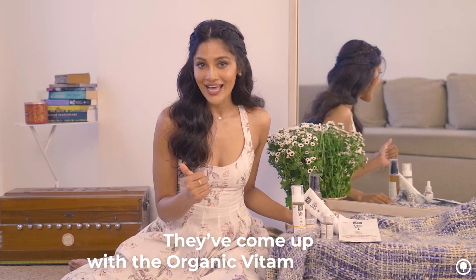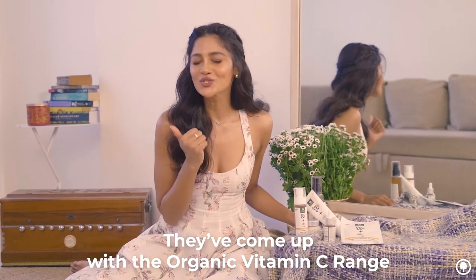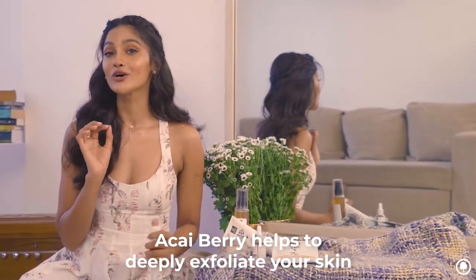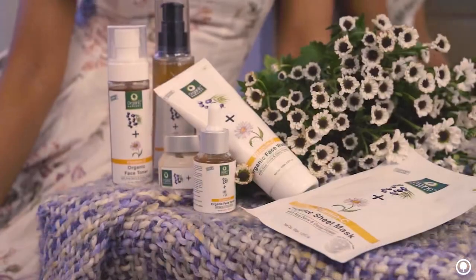It's enriched with so much yumminess of vitamin C. The new range has the goodness of acaí berry, which helps exfoliate your skin without stripping away the top layer.